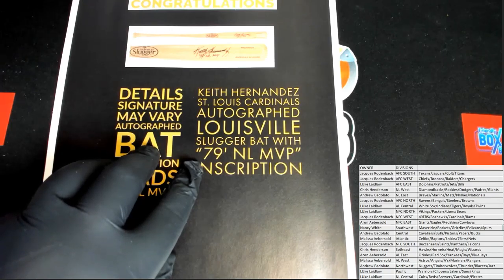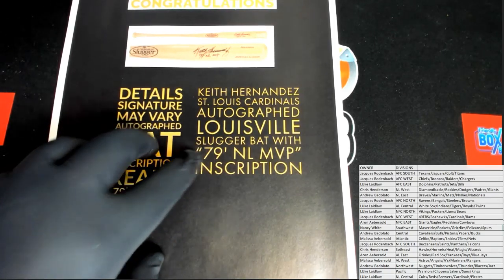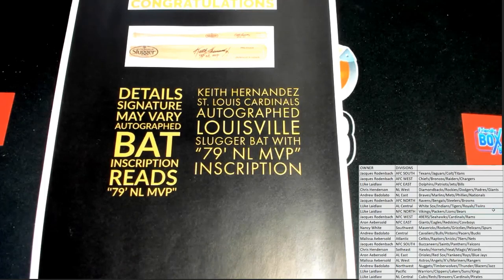Who in here was alive in 1979? Identify yourself. Who's got the NL Central? Of course. He was a beast. He was part of that 86 Mets World Championship team. He was first baseman. Sure was. Turned out to be a really good ball player. All-star.